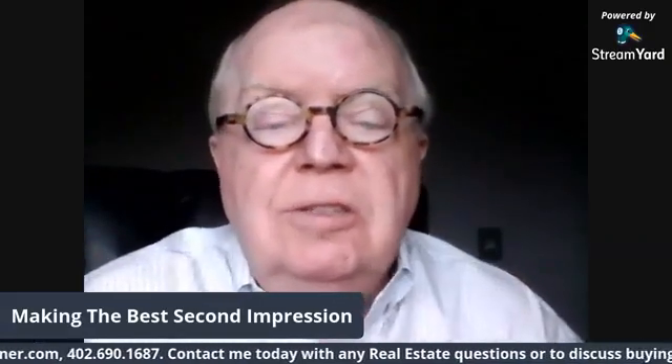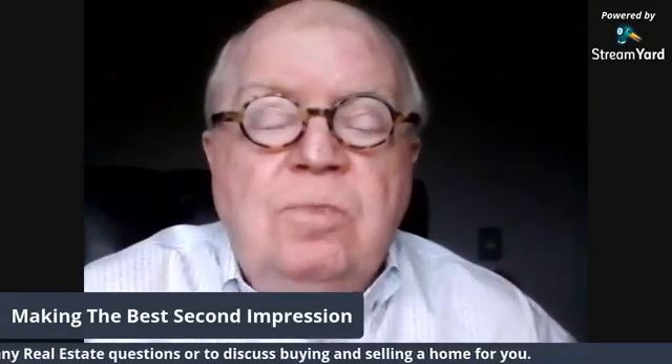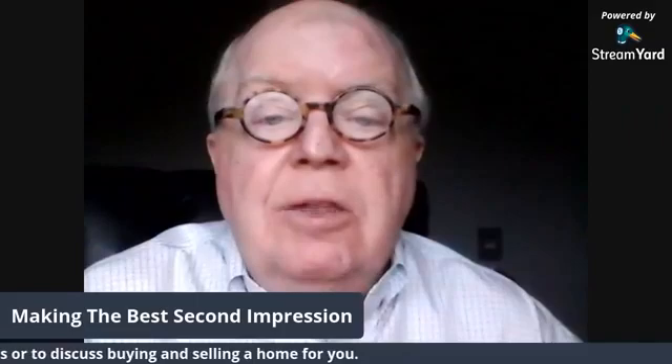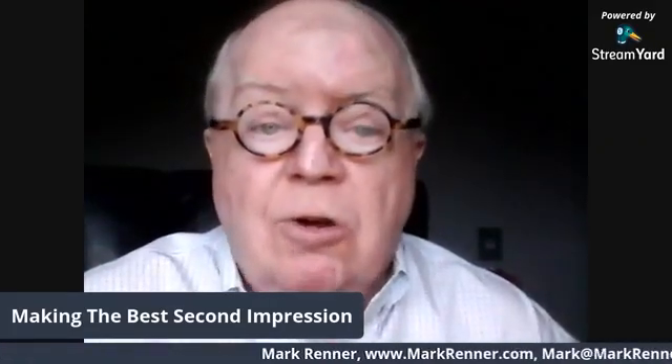Good morning, it's Mark Renner from Berkshire Hathaway Ambassador to Real Estate. I'm here today to talk a little more real estate with you. Today we're going to talk about making the best second impression, or valuable ideas to help you get your home sold.